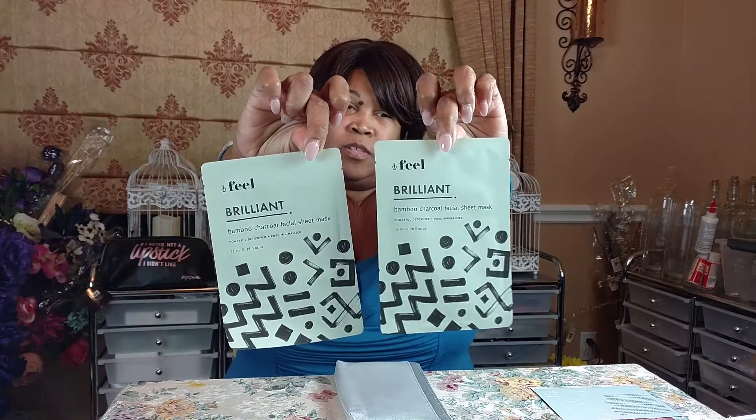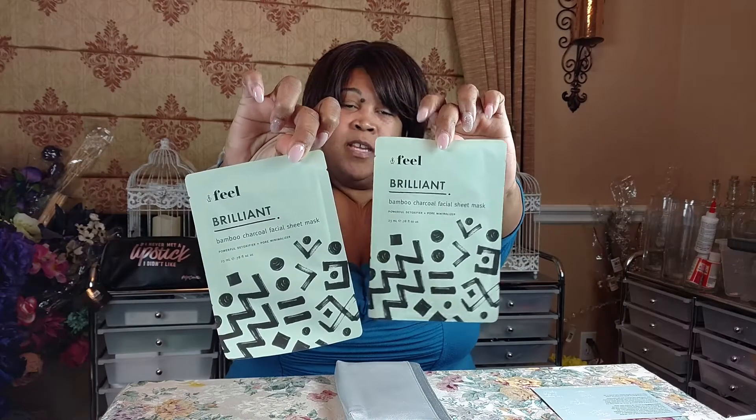It looks like I got two of these Brilliant Bamboo Charcoal facial sheet masks that are a powerful detoxifier and pore minimizer by the brand Feel. I've never used them before but I'd be curious to see exactly what they do. On the back it tells you exactly how to use it and how often — it says use it weekly.